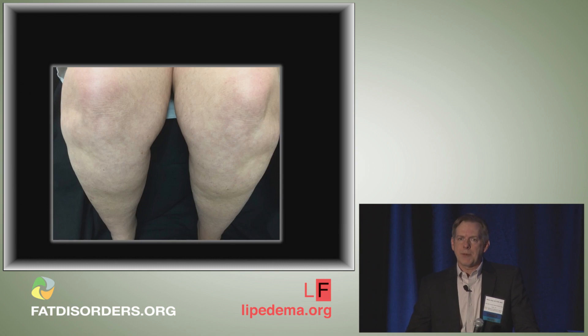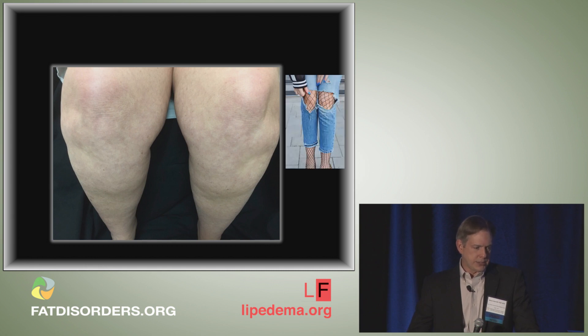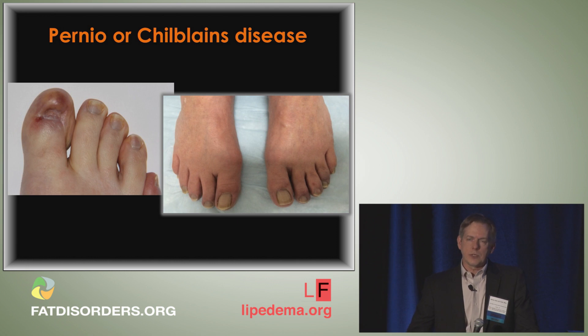Another vasospastic manifestation is livedo reticularis — a fishnet-like discoloration of the knees seen in lipoedema patients. I've also seen two patients with pernio or Chilblain's disease — a cold-mediated inflammatory disease where every winter patients develop severe coldness of their toes, almost looking like frostbite. Both had no other risk factors except lipoedema. These vasospastic manifestations are probably linked to underlying small fiber neuropathy, since nerves innervate the tone of cutaneous blood vessels and when dysfunctional cause inappropriate vasoconstriction.